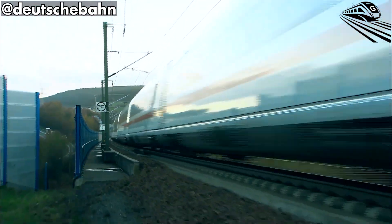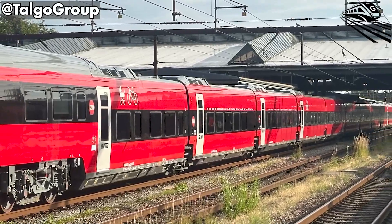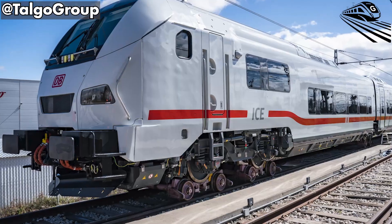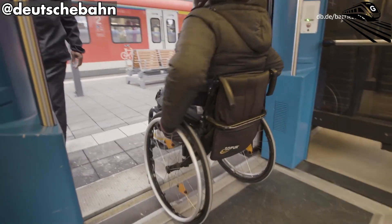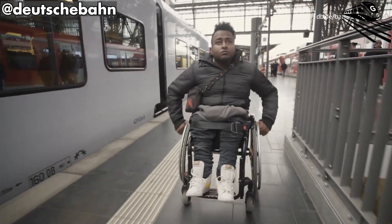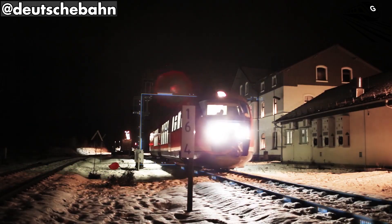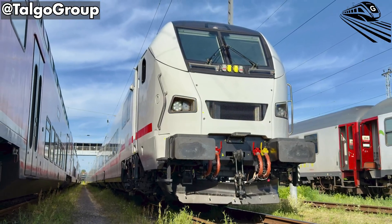By 11th July 2026, the network will stretch even further, with new vacation routes from Frankfurt and Mainz, and from Cologne via Münster to Sylt, bringing low-floor comfort to Germany's summer travelers. Another branch from Dortmund to Oberstdorf in the Bavarian Alps will serve winter tourists, blending high-speed rail with scenic regional access.